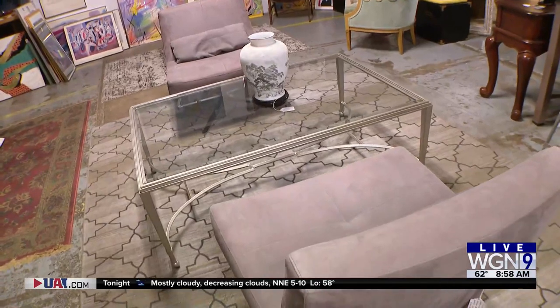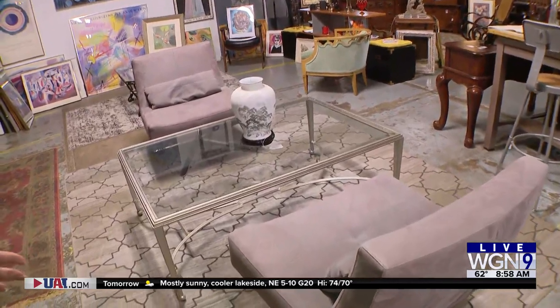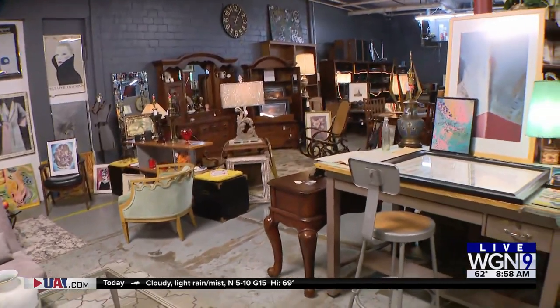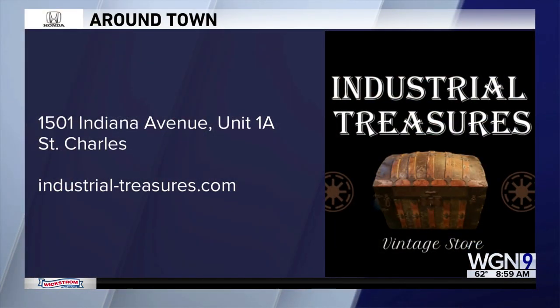Tell me about the furniture you have here — it's different. This is from two different designers, actually. These are ultrasuede chairs, modern obviously, and a beveled glass table. But this is one you can still buy today — it's actually brand new. And there are blueprints, and all sorts of great stuff to find here.